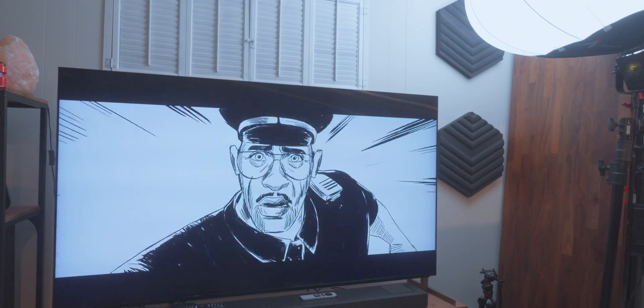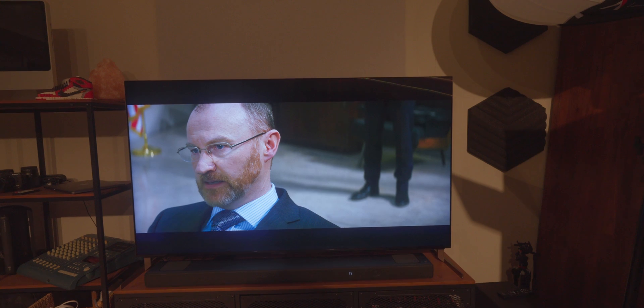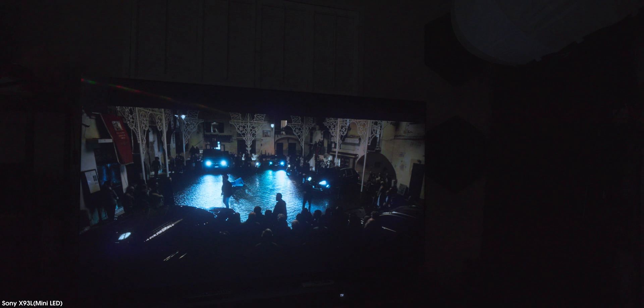I have to be honest — after I set up this mini LED TV and turned on some cinema-level picture content, I was actually very impressed with the picture quality, the color representation, and most of all, the brightness was extremely welcomed. Even when watching dark scenes or dark cinematography, this TV actually did extremely well.